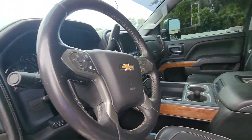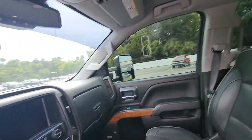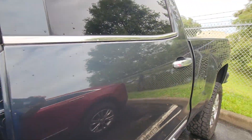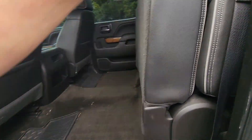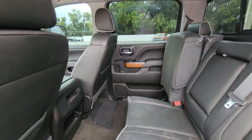There's the interior. It's not been cleaned obviously.